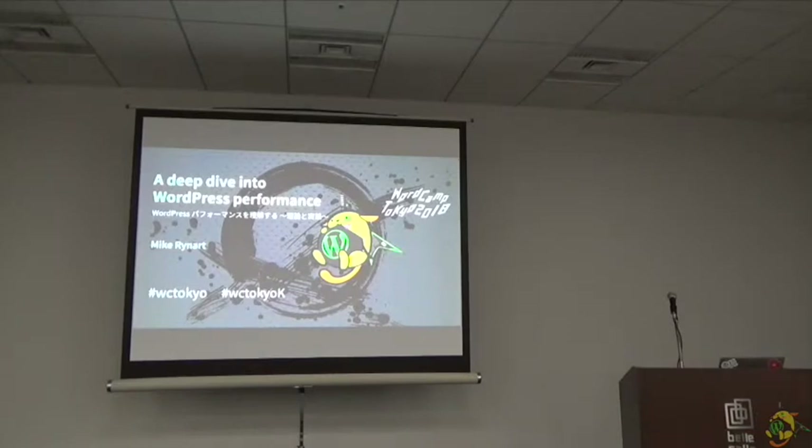Next up, we have Mike Reinhart from Rotterdam, the Netherlands. He's a web designer helping people build a fast web that works for everyone. Mike has been developing with WordPress since 2007. Over time, he has branched out his skills with responsive design and a passion for web performance. Let's hear Mike talk — a deep dive into WordPress performance.